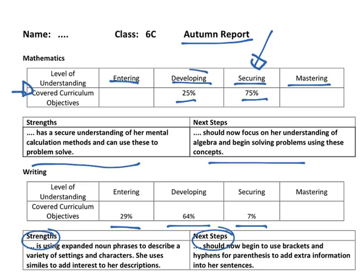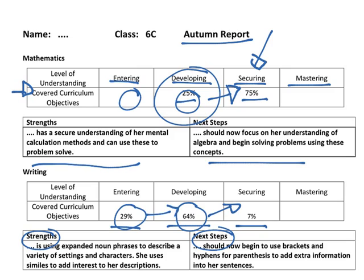So as you can see here, in the 25%, by the end of the spring term and by the end of the summer term, this percentage may have moved over. And the new objectives that have been taught — to do with fractions or to do with data — may start appearing. In writing, hopefully we'll see this 64% moving towards securing, the 29% moving towards developing, with them being secure by the end of the year.